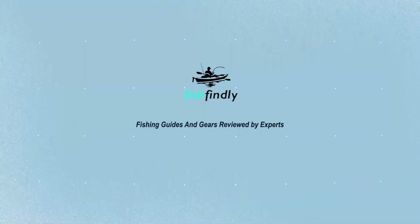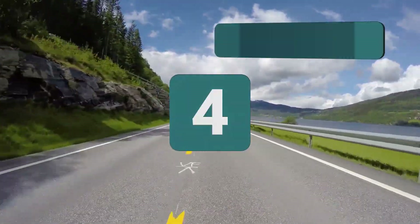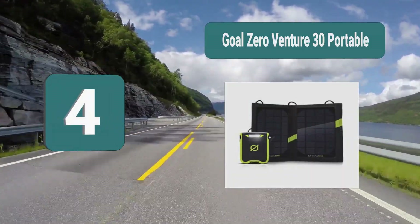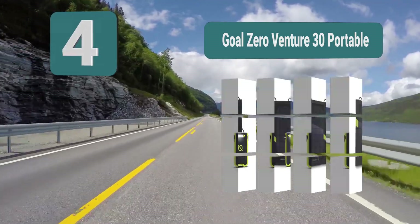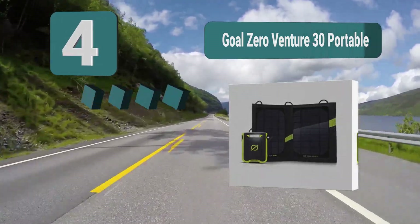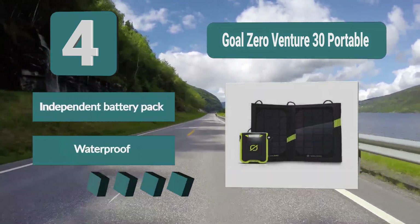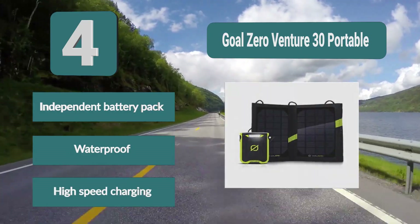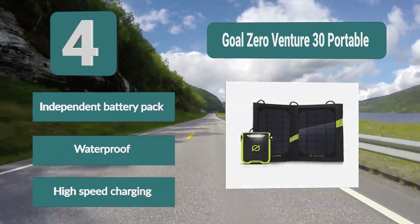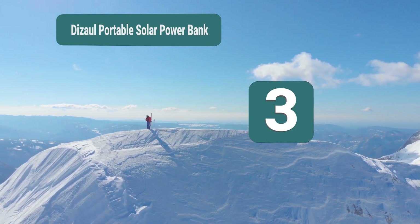Number 4: Goal Zero Venture 30 Portable. This is a full charging kit that comes with two portable solar panels as well as an independent battery pack, which will be able to charge any of your devices. It comes with a built-in charging tip so you won't have to carry additional cables. It is fully waterproof and can be fully submerged. Key features: independent battery pack, waterproof, high speed charging.